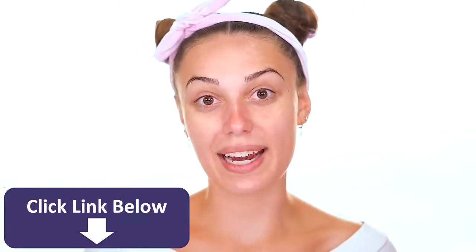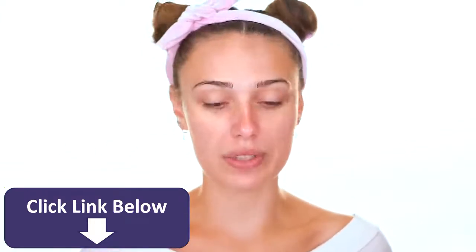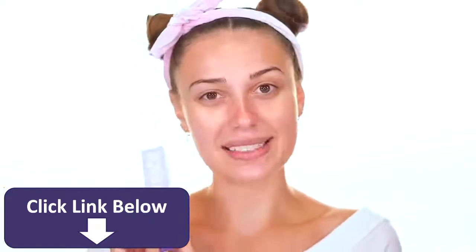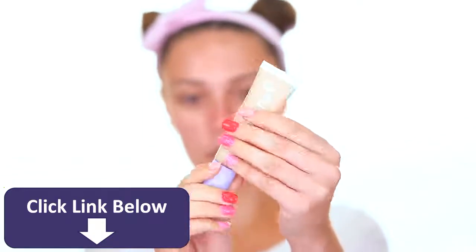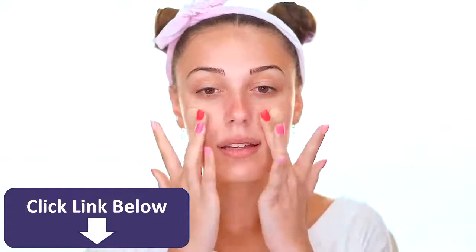Not only did Millie launch skincare with Florence, she also has makeup as part of the line. We have four products here. I forgot to pick up the lip gloss but we're using the lip oil instead. This is going to be the most natural look you've probably ever seen me wear. The first product is the Like a Light Skin Tint — I got shade LO30. It says to apply one to two pumps and blend with fingertips, so I'm keeping it simple and using my fingers.